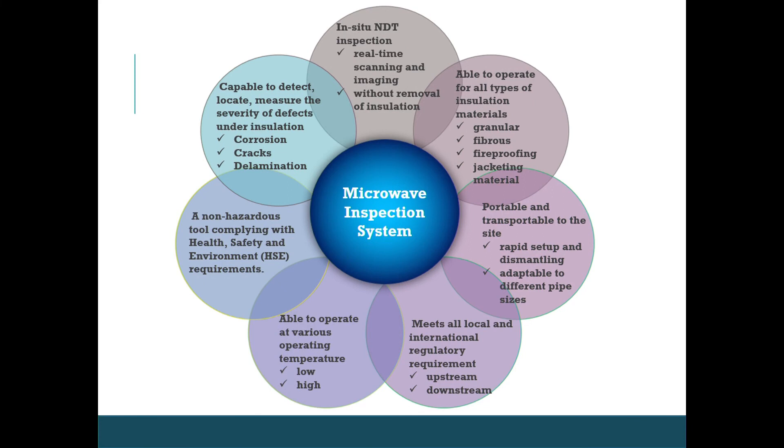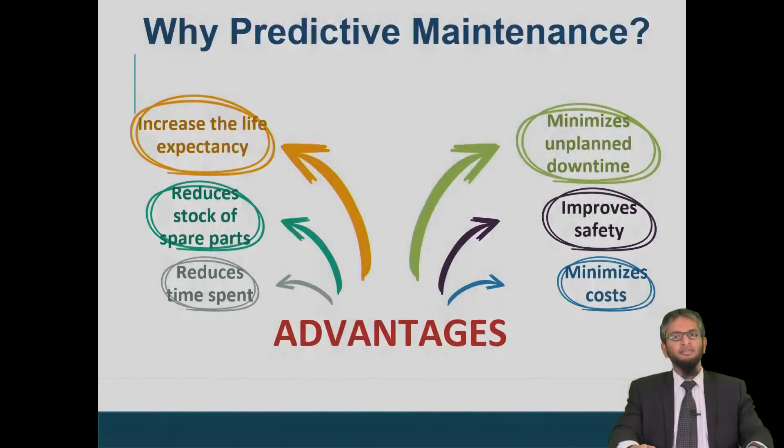From the TRL5 development, the system itself is portable and transportable. Here are the advantages that industry can benefit from by adopting predictive maintenance: it can minimize unplanned downtime, improve safety, minimize cost, and increase the life expectancy of the asset itself.